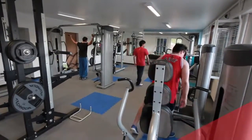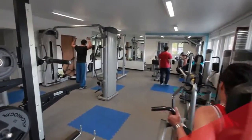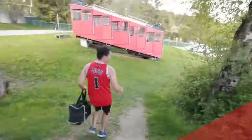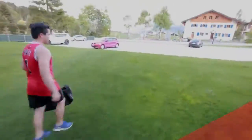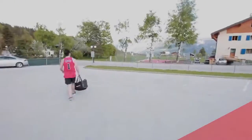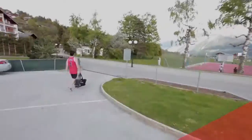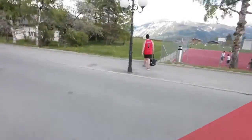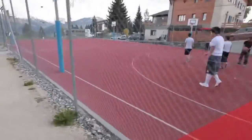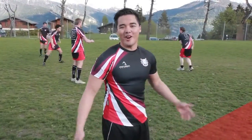Just give me a second, I'm going to do my workout. Right over here, we have the field and the basketball court, which is open all year round, granted that weather conditions are good. If you love sports, then La Roche is the place to be.